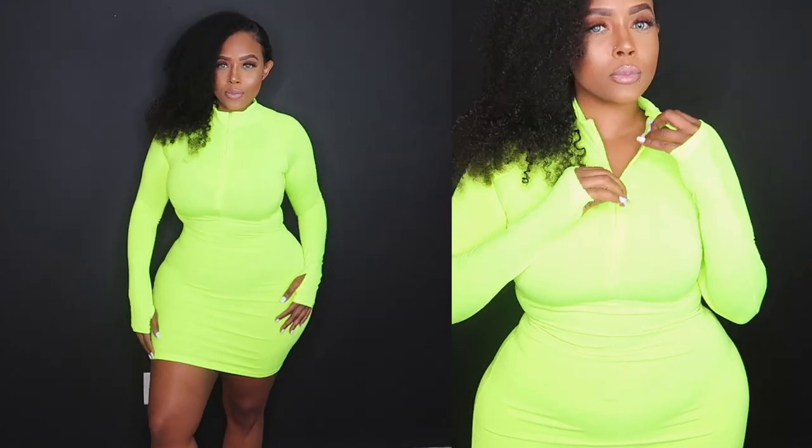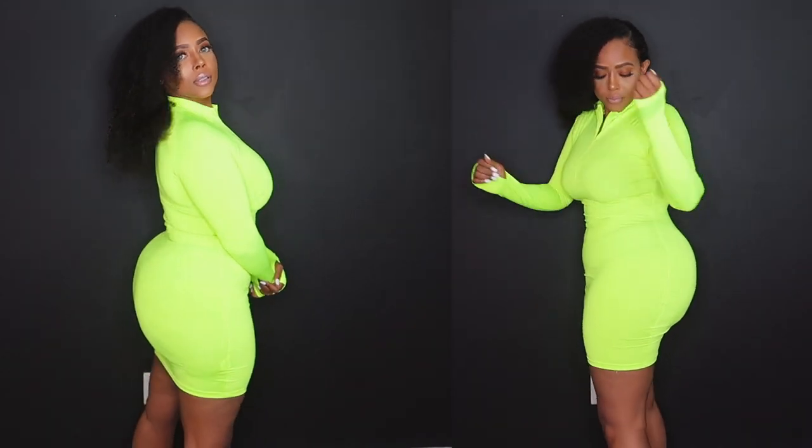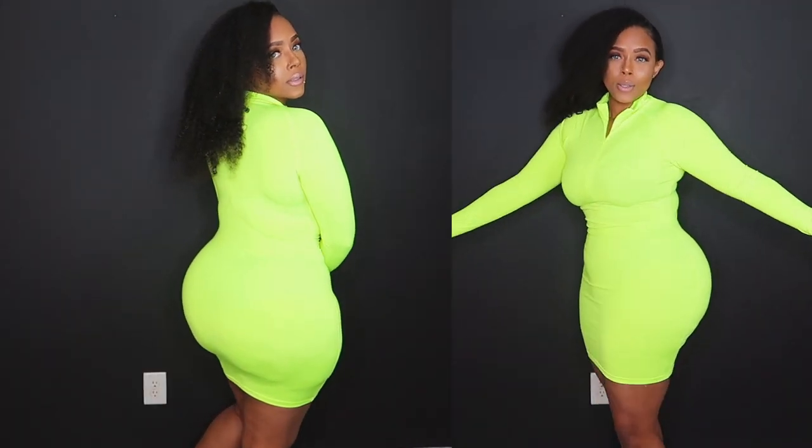I would wear this with some sneakers — it would be really cute. You can wear this at a day party. Again you can zip it up or zip it down. I just adore how this snatches you in and smooths you out. Y'all you gotta grab this, like it is so cute. You have to grab this.